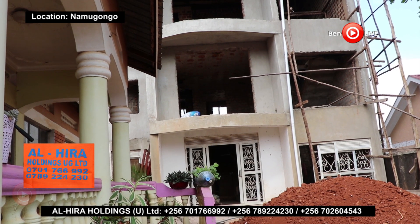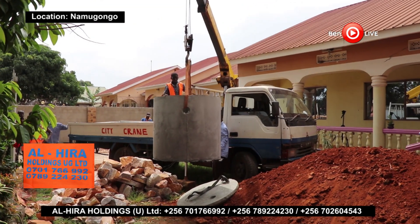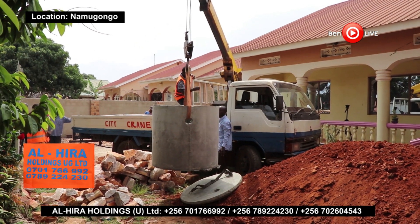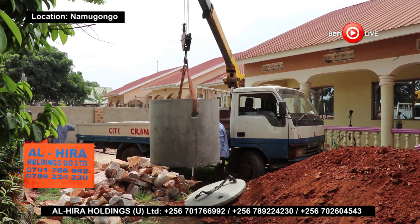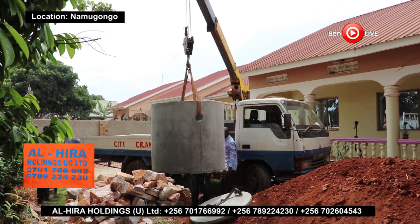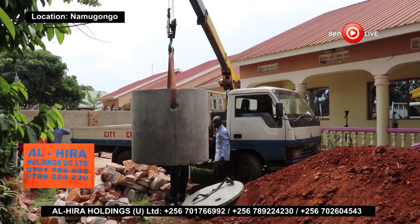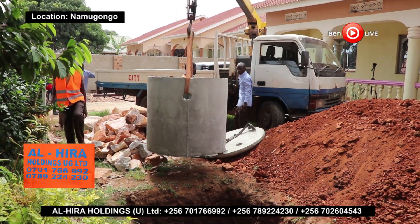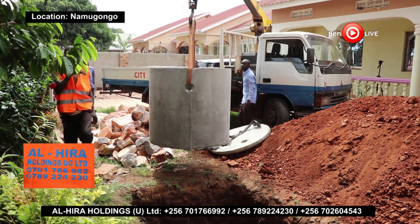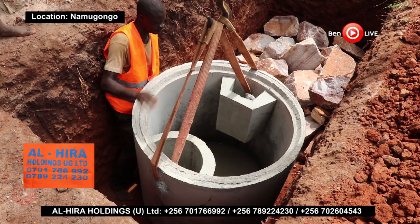Structure and Design: The biodigester septic tank is built from reinforced concrete, making it much stronger compared to other materials such as plastic and brick septic tanks. The tank already has enzymes. A biodigester septic tank is small and circular in shape. As a result, it can hold pressure and stress without cracking, making it very reliable.